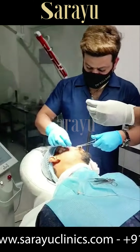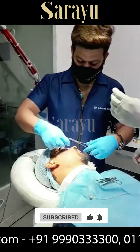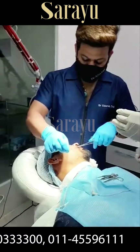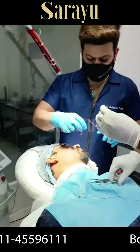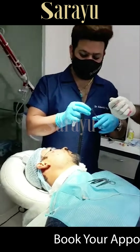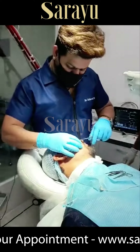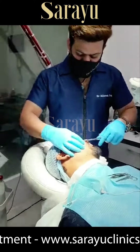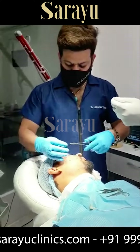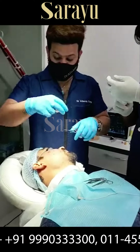And not just punch excision — TCA paint, TCA cross, we do three types of subscisions: cannula subscisions, RF subscisions, MNRF, CO2 fractional laser, PRP, fillers, and surgical scar excision whenever it is required. So we are the only clinic in India — A, which has all these treatments under one roof, and B, which gives such strong acne scar results. Because this is Dr. Adesh's self-curated treatment. So Dr. Adesh, what are you going to do with this patient?